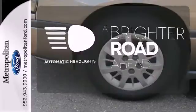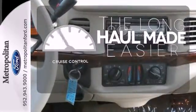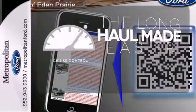With the handy automatic headlights, you'll never be left in the dark. With cruise control, you can maintain a consistent speed on those long road trips.